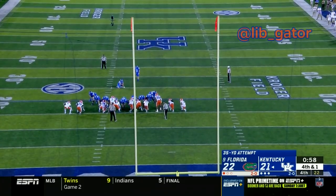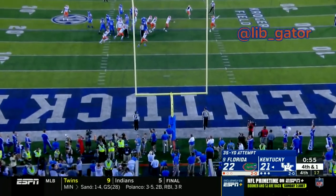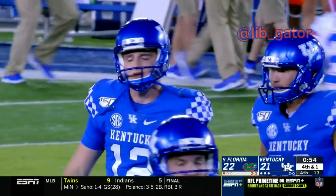Here we go — chance for a go-ahead field goal. There's the snap, set down, the kick is up on the way — and it is going to be... No good! No good! He missed it! For the Gators.